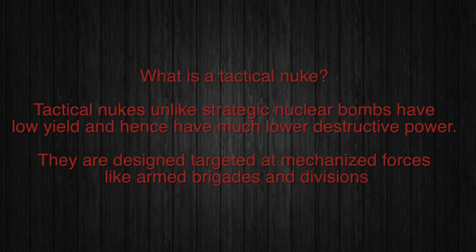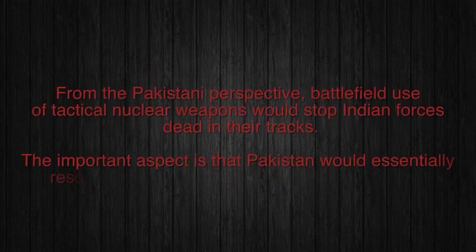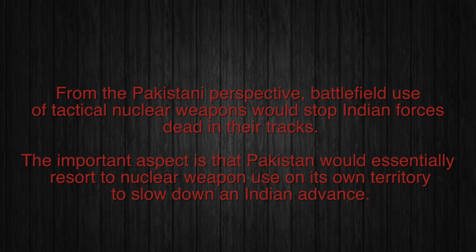What is a tactical nuke? Tactical nukes, unlike strategic nuclear bombs, have low yield and hence much lower destructive power. They are designed to target mechanized forces like armed brigades and divisions. From the Pakistani perspective, battlefield use of tactical nuclear weapons would stop Indian forces dead in their tracks. The important aspect is that Pakistan would essentially resort to nuclear weapon use on its own territory to slow down an Indian advance.